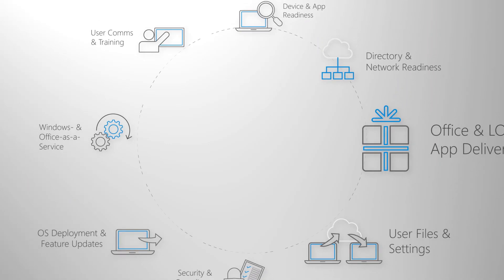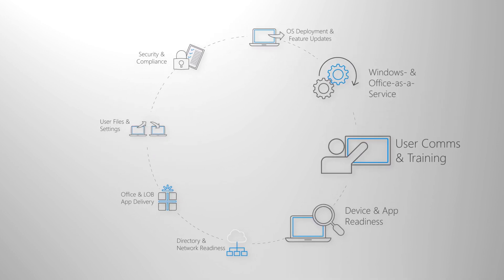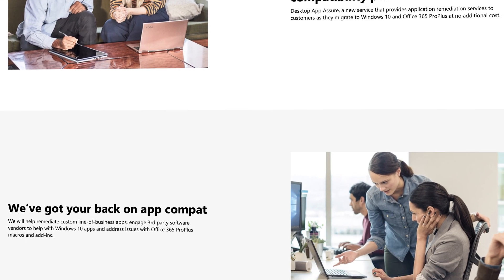Welcome to Desktop Deployment Essentials, our series designed to help you plan and make the shift to the latest Windows 10 release, whether you're coming from Windows 7, Windows 8, or a previous version of Windows 10. Windows 7 end of support is just around the corner in January 2020. And if you haven't made a lot of progress on your Windows 10 upgrade, the resources highlighted in this series are designed to help with the tools you're probably already using. I'll also tell you about how you can access help at no cost from our deployment experts at Microsoft as you roll out Windows 10.